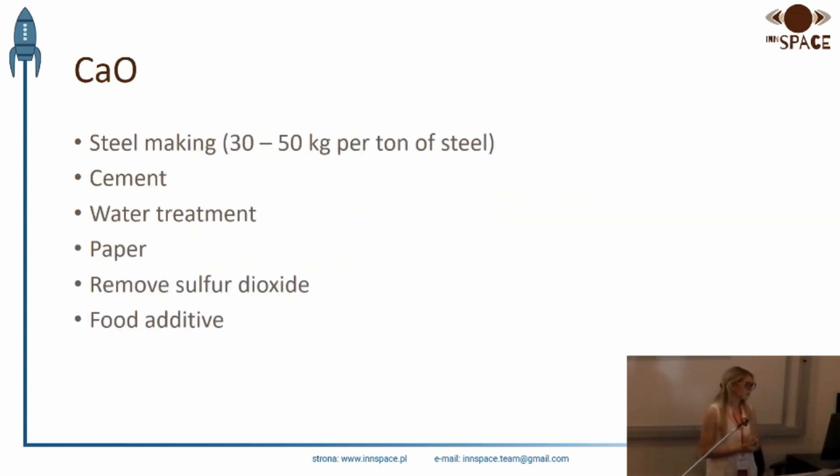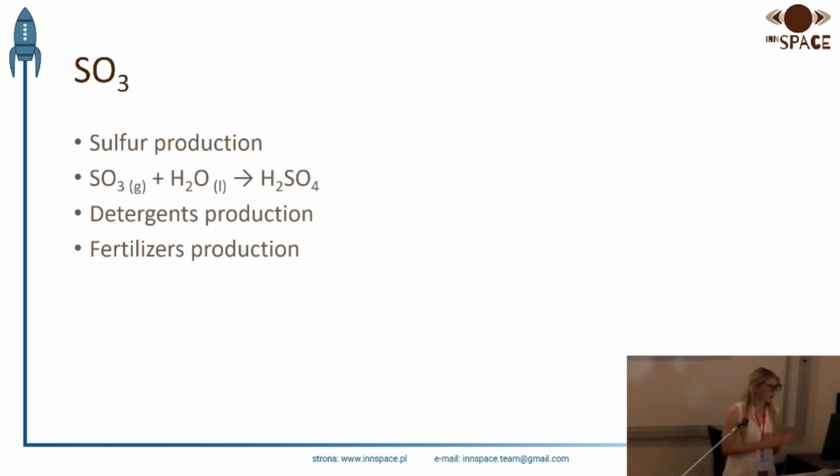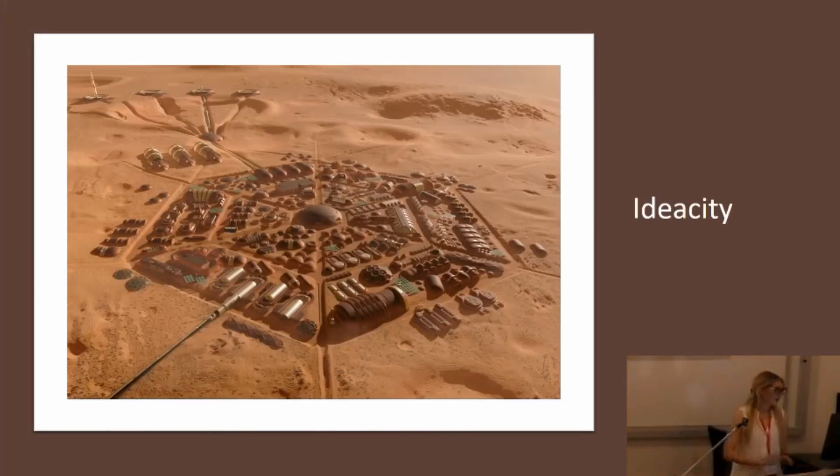One of the Mars ingredients is calcium oxide. Calcium oxide is a key ingredient for the process of making cement. Magnesia oxide is useful as a refractory material — a solid that is physically and chemically stable at high temperatures. It has two useful attributes: high thermal conductivity and low electrical conductivity. And as I mentioned before, this is our base — Ideal City — which we are designing for the competition.